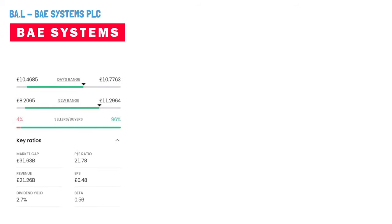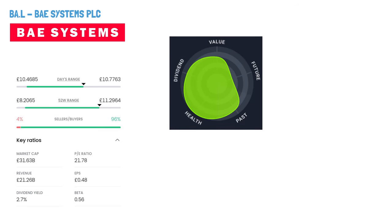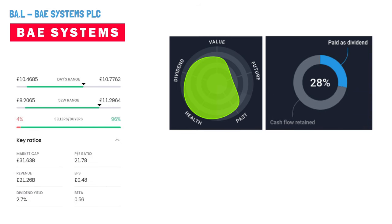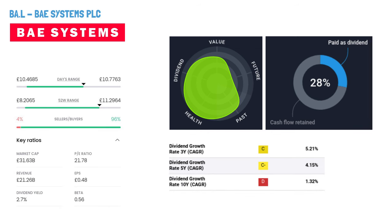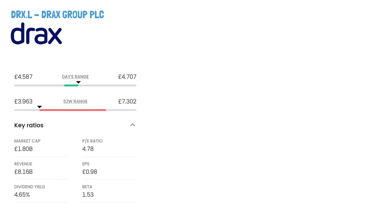BAE Systems PLC, ticker symbol BA. BAE Systems PLC is a global leader in defence, aerospace, and security solutions, organised into five key segments: Electronic Systems, Cyber and Intelligence, Platforms and Services, Air and Maritime. They offer electronic and communication systems, cyber security, combat vehicles, aircraft and naval systems. Founded in 1970 and headquartered in Farnborough, UK, they serve national security and defence agencies worldwide. Drax Group PLC is a UK-based renewable power generation company with three key segments: Pellet Production, Generation, and Customers.